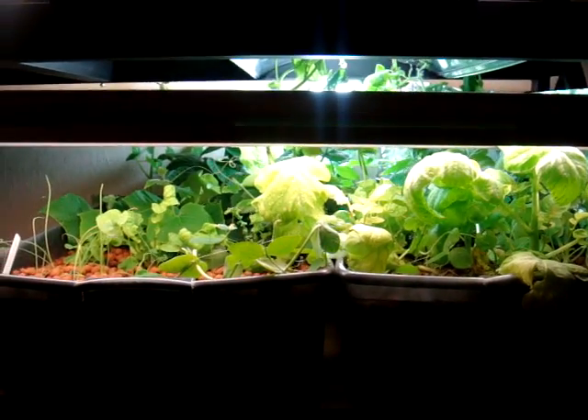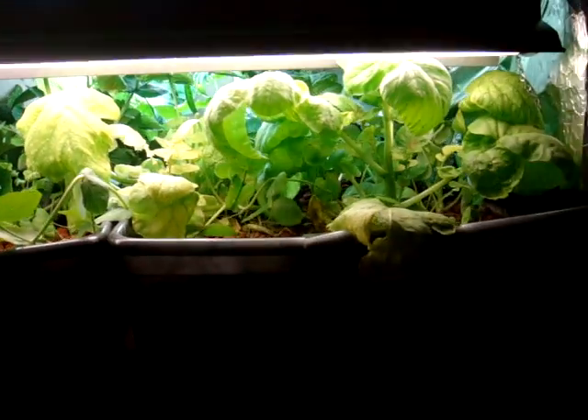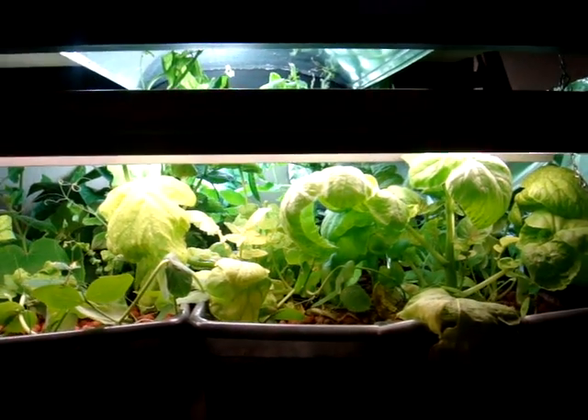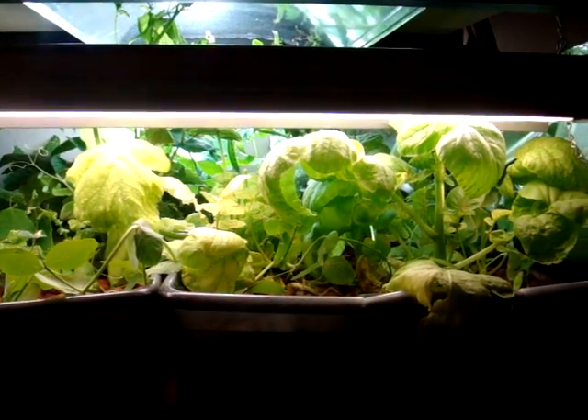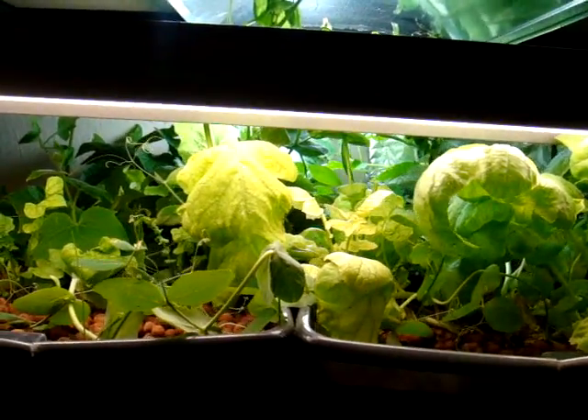Hey y'all. It's been a while since I did an update, so I decided I'd do an update on my aquaponics in part one and then my organic garden outside. Pardon me if I sound a little congested — I have allergies ever since I've come back to Oklahoma, so that's part of the deal.